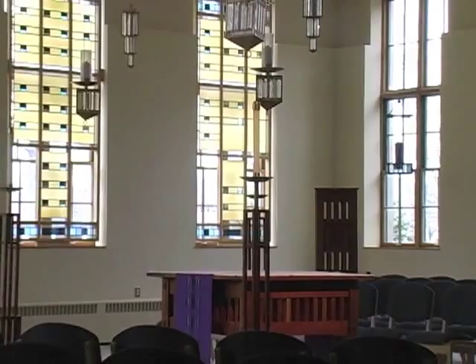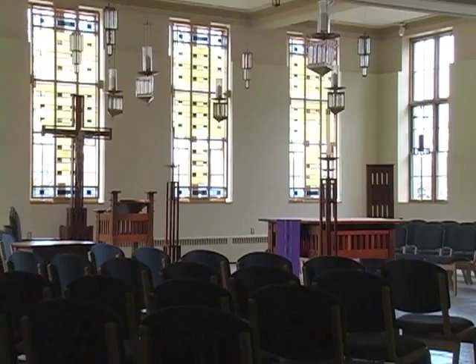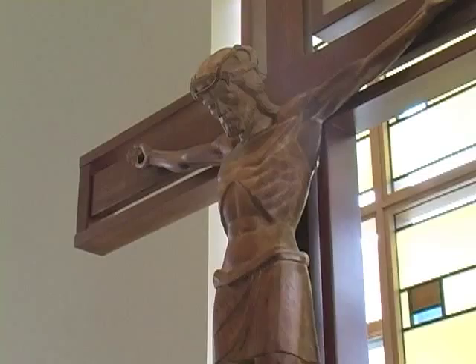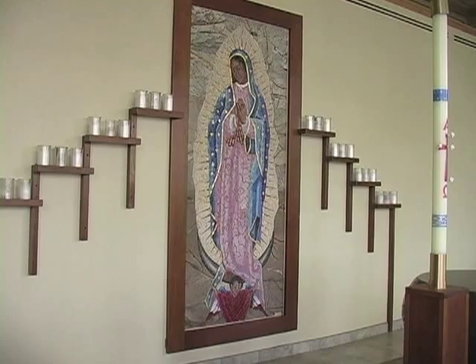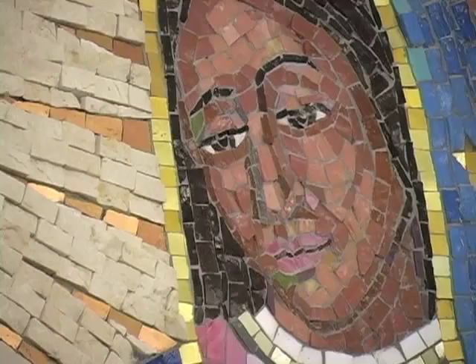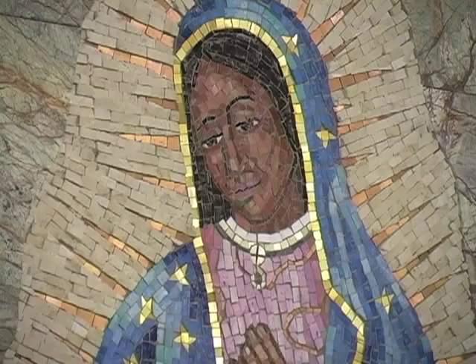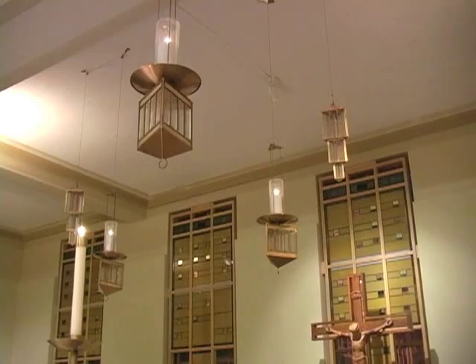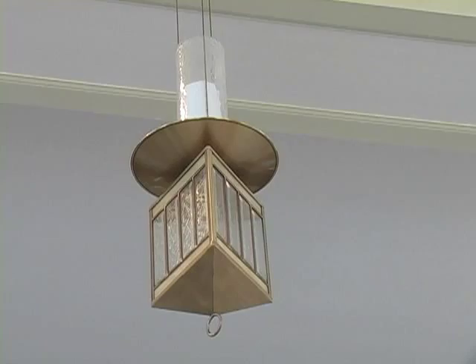It reveals God simply through its beauty. The chapel at UDM contains many objects common to Catholic churches. The crucifix, a symbol of Jesus Christ's ultimate act of love. An image of the Blessed Virgin Mary, the mother of Jesus. This mosaic of Our Lady of Guadalupe reminds us that when we pray and worship, we do so in communion with believers all over the world, even those who have gone before us. And the candles — these are symbols of the light of Christ that overcomes all darkness.